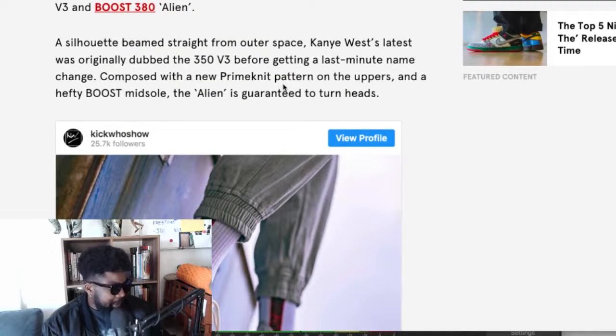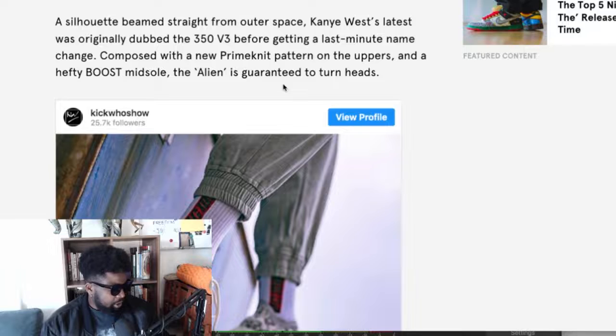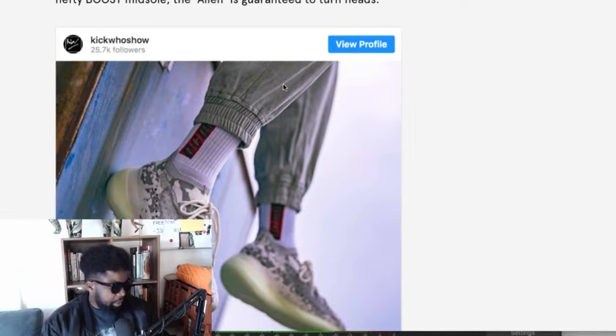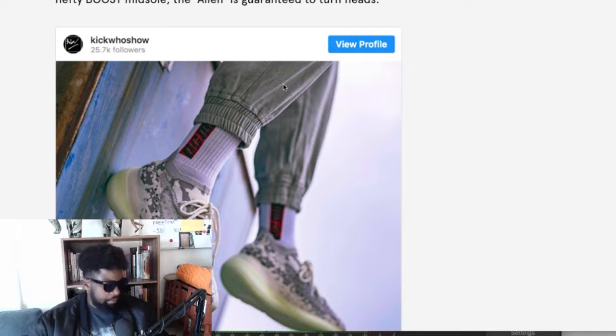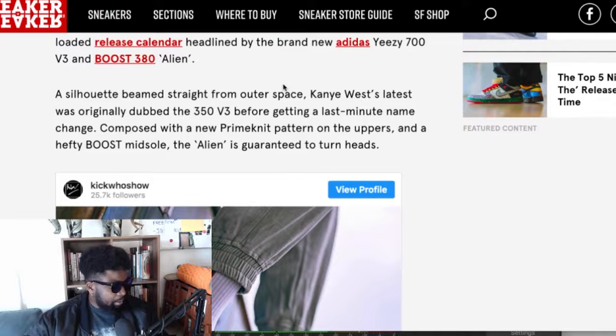The silhouette is beamed straight from outer space in a way. The 380 was originally dubbed the 350 V3 before getting a last-minute name change — so it was meant to be a lineage of the 350, but now it's basically a progression or evolution of that 350 shape, which makes more sense. It's composed of a new Primeknit pattern on the upper and a hefty Boost midsole.